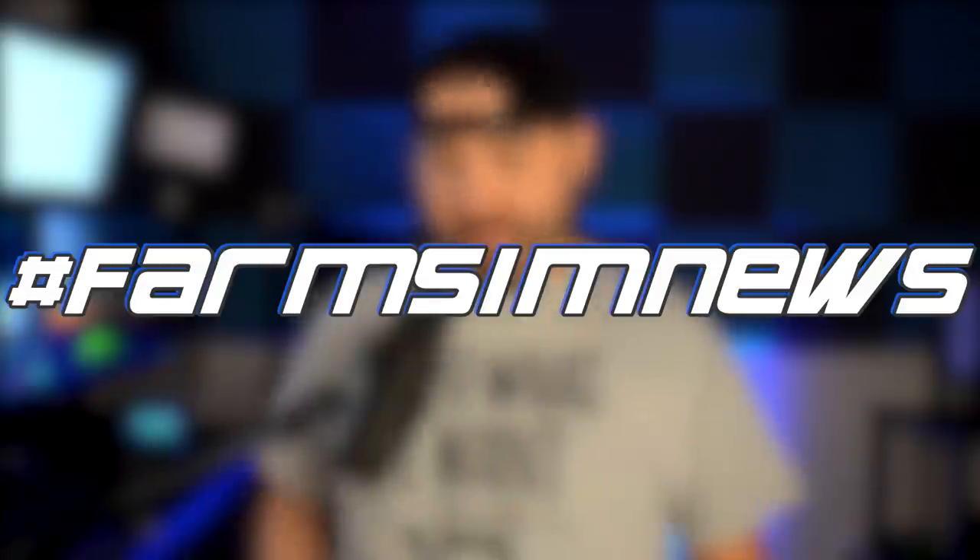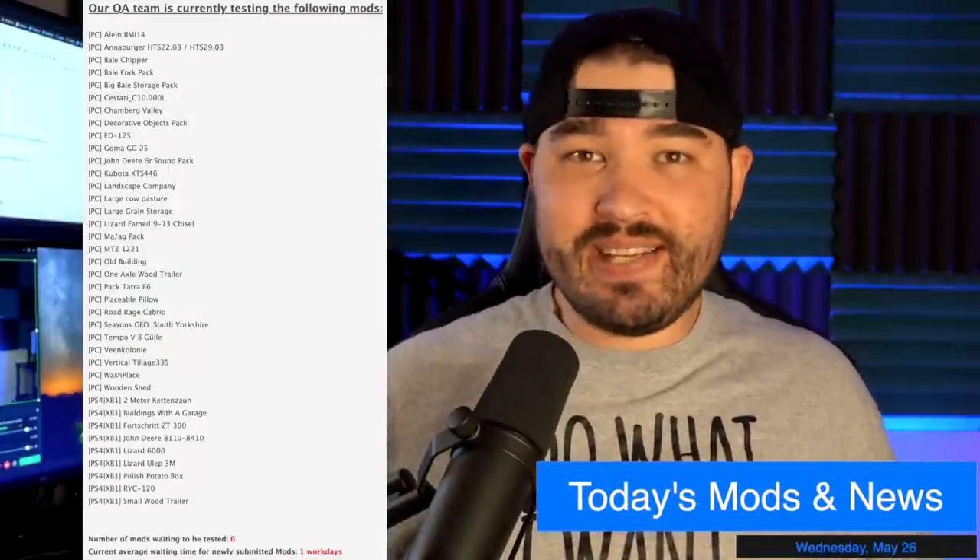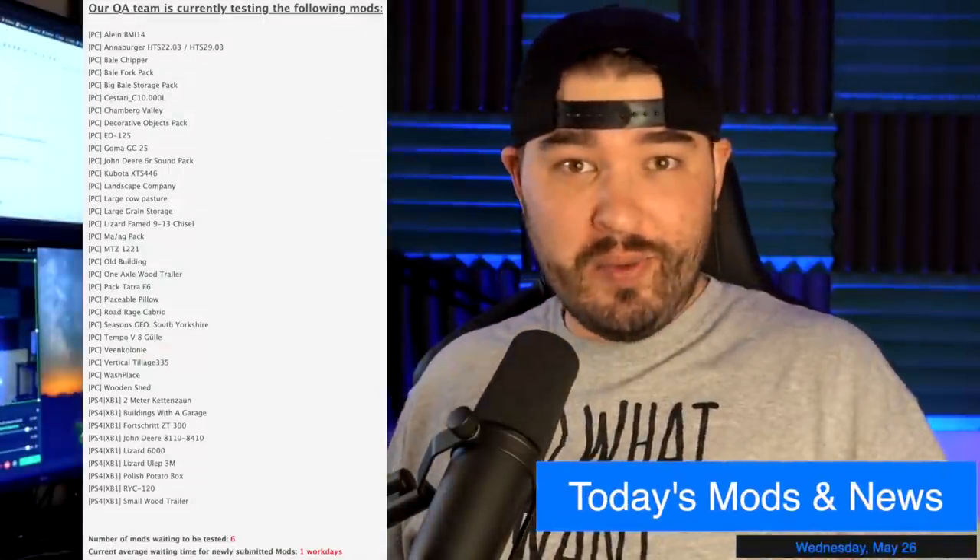What's going on everybody, DJ Goham here, welcome back to the channel. Today we've got 29 PC mods in testing, 9 console mods in testing, with 22 mods released today.